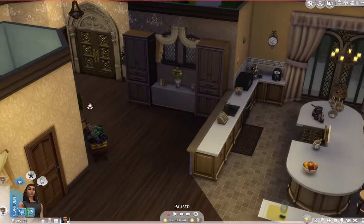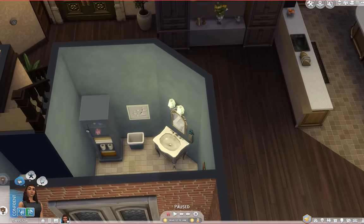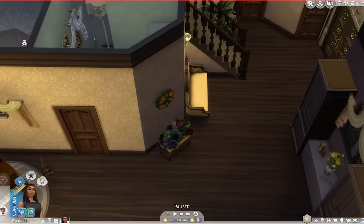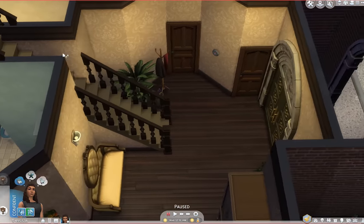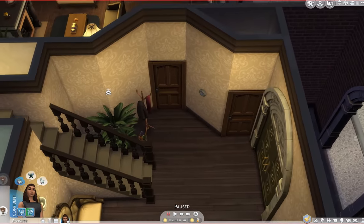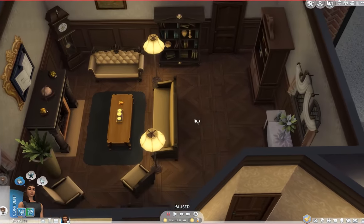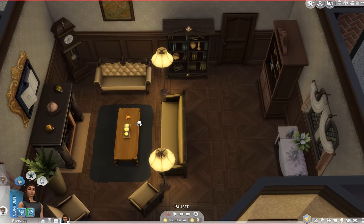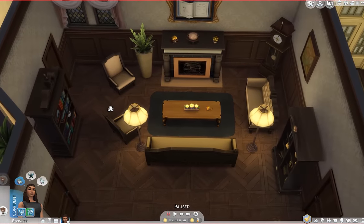Then we have a little half bath here — a cool little blue powder room for the guests. And when we go to the other side of the house, this is their private area. We have a coat closet over here, and we have another closet off of what is their library. So this is their library — a relaxation, quiet area.